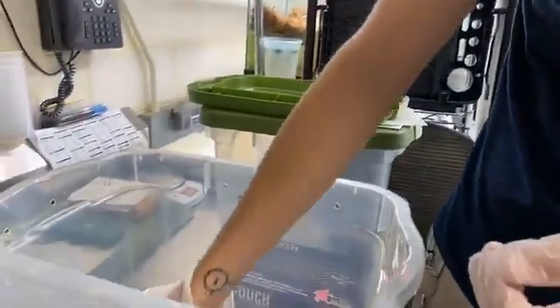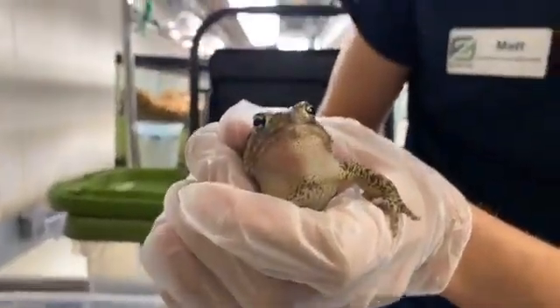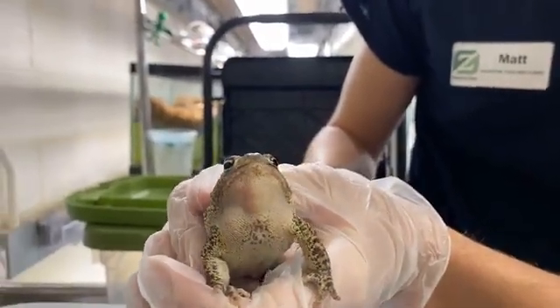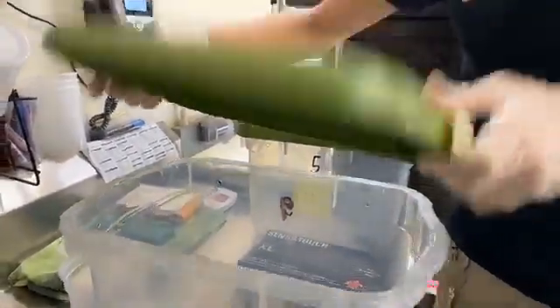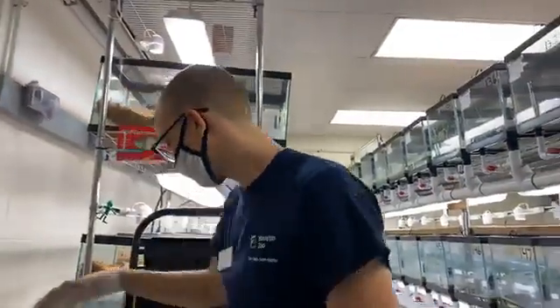Here's a girl so you can see the difference — she doesn't have that throat sack. We have about 500 toads in this collection. The point of this building is to breed toads as much as we can so that we can put them out in the wild. This is one of the coolest things the Houston Zoo does because we are putting animals back into the wild.